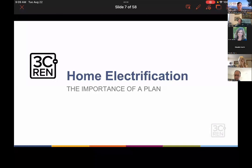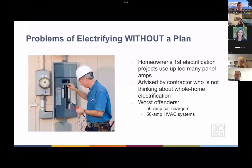One of the things we'll be discussing is why a plan is important. When Tom and I have done a lot of work with homeowners, we've come across a lot of different situations electrifying homes. One very common scenario is a homeowner deciding to buy an electric car as their first step in electrification.